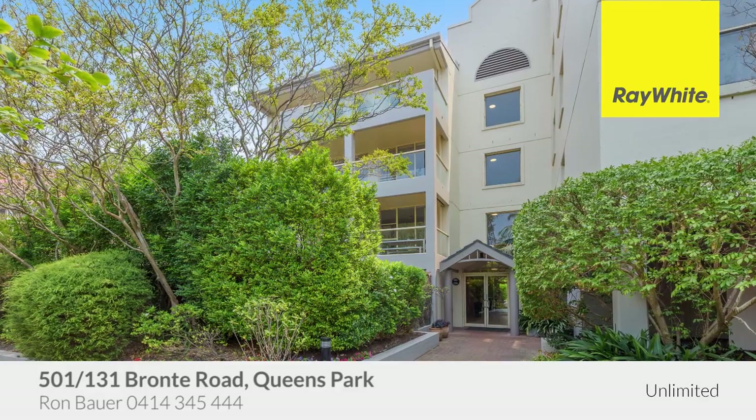Hi, my name is Ron Bower. Thank you for taking the time to view this property, proudly marketed by Rawat Unlimited. We hope you like it. Thanks, Ron.